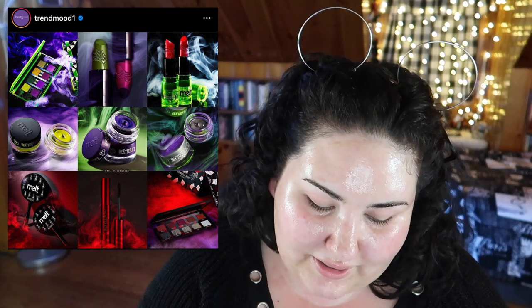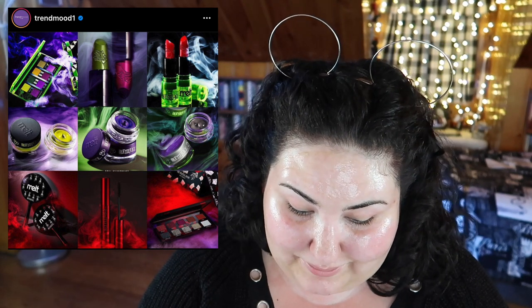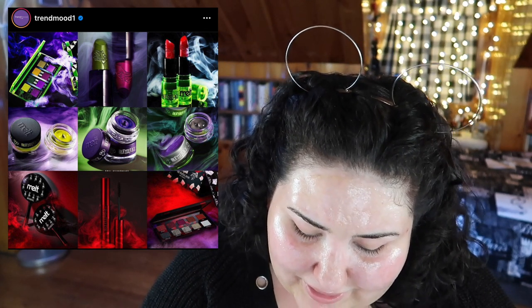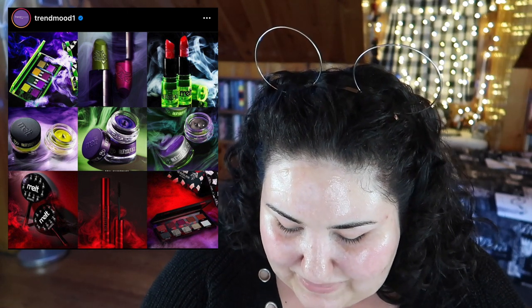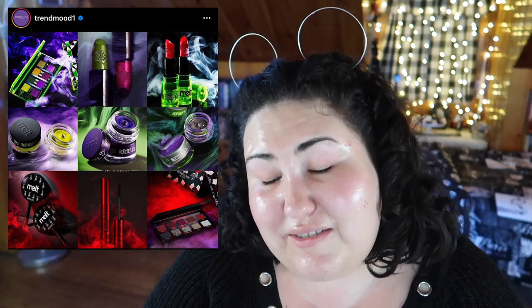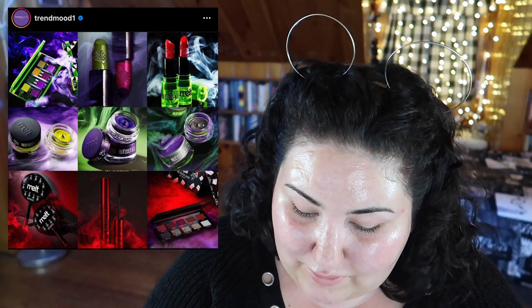This is something where if I wasn't on a no-buy I would have bought all of it — this is the Melt x Beetlejuice collection. I literally want everything: the liners, the lipsticks, the palette, the mirror, the brushes — all of it. I'm not going to get it though; I'm on a no-buy and I'm going to be good. I think it's all limited edition anyway so I probably wouldn't be able to get it, but I will have serious FOMO about this entire collection. I'll probably just watch a bunch of videos of people using it.